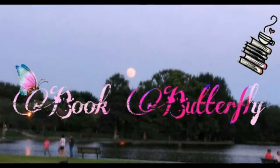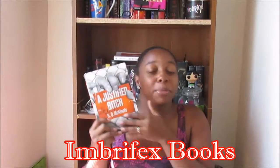Hello, and this video is going to be my review on 'A Justified Bitch' by H.G. McKinnon. I was given this book by NetGalley first as an e-ARC, but then I also ended up getting an actual physical copy from the publishers themselves, which is Embric's — I put it on the screen, I don't know if I'm saying it right.